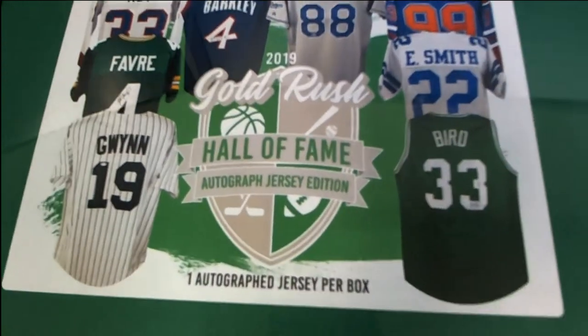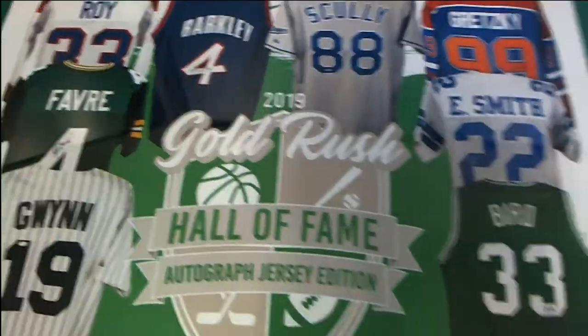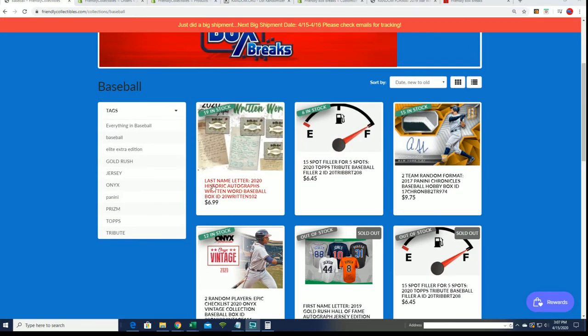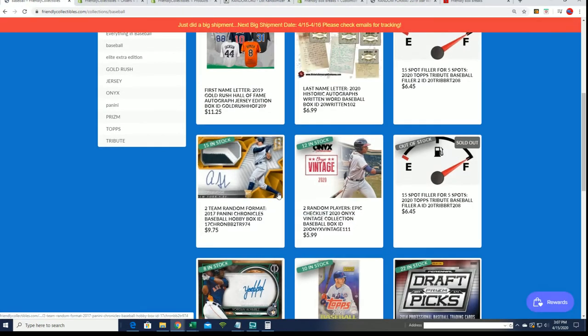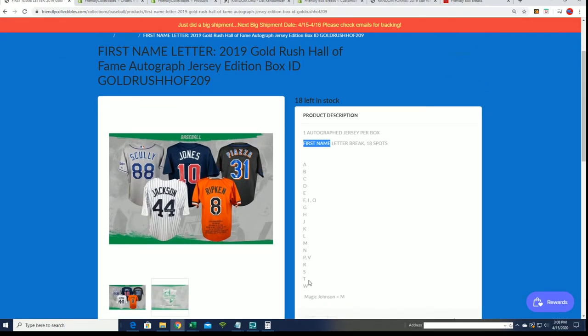This is our Hall of Fame jersey. It's going to be something good that comes out of here — it's, after all, a Hall of Famer. It's multi-sport, so who knows. But one thing I want to make sure to point out is that this is a first name letter break. We did the written word — that was last name letter — but this, my friend, is first name. It is a first name letter break, so just be aware this is different from the previous break.